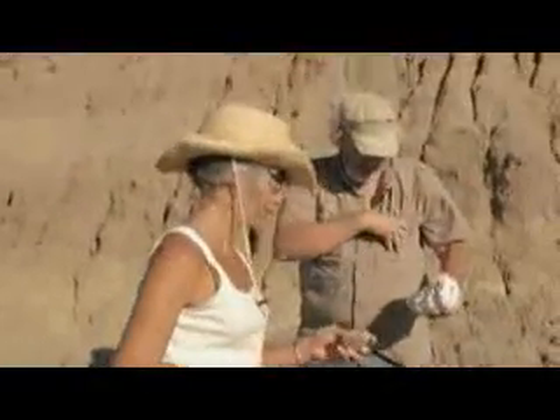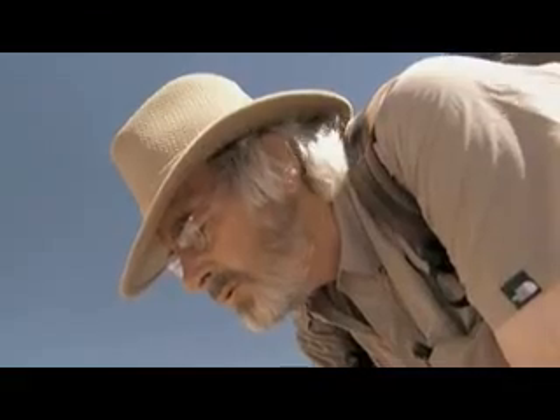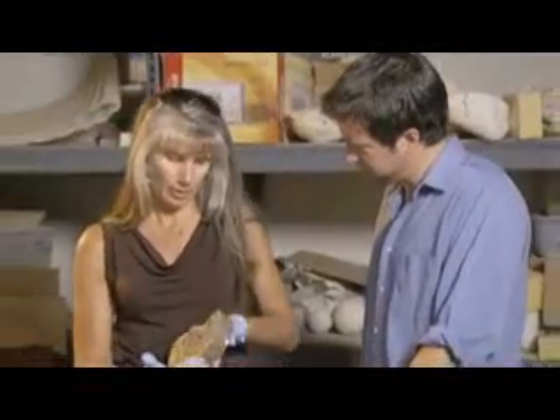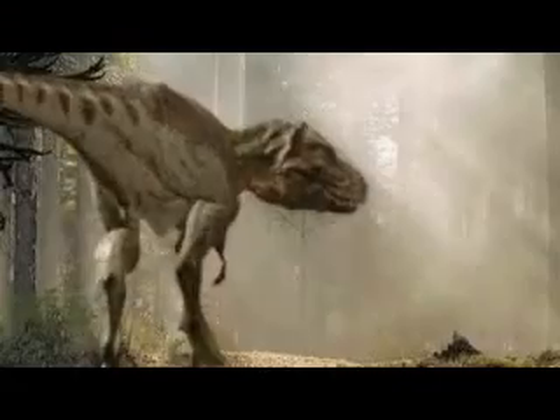But Schweitzer kept searching for organic remains where no one had thought to look before. Her mentor, Jack Horner, one of the most famous dinosaur hunters in the world, found another beautifully preserved T. rex in the remote Montana Badlands. The massive leg bone had to be broken in half for transport, and Schweitzer got to test fragments from deep inside. The bone was filled with a unique tissue called medullary tissue — what female birds build up inside their bones as a calcium source for egg-laying. This meant the T. rex had to be a mother expecting a clutch of dinosaur eggs.